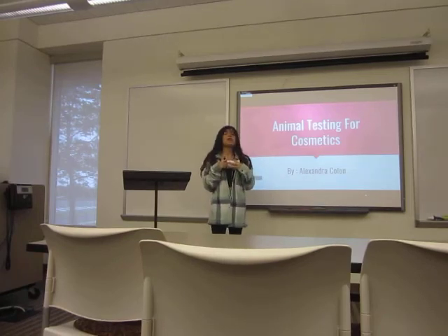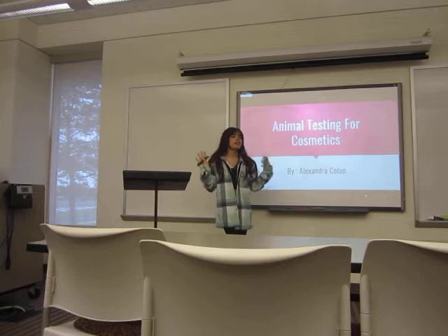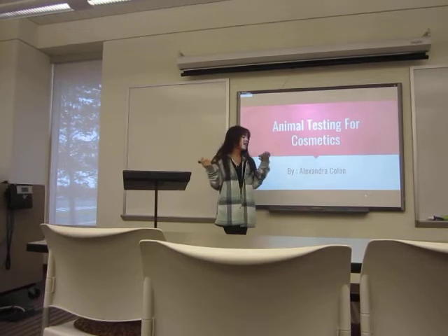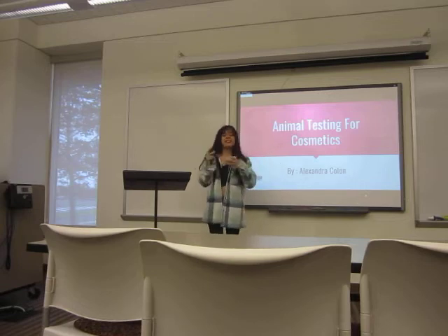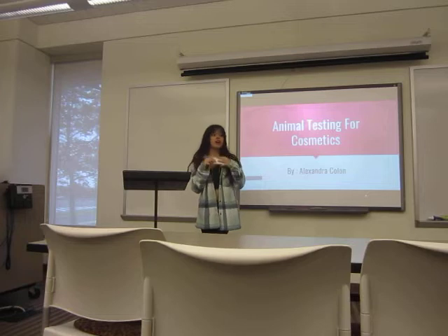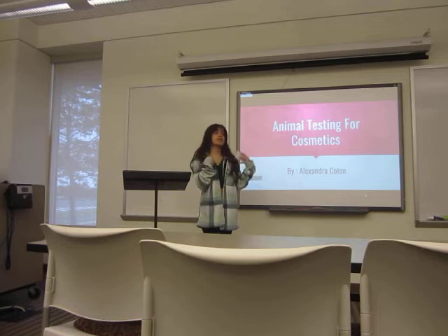Who here wears any type of makeup? Who here washes their face with any type of cleansing products? Who takes vitamins? So a lot of these products are being tested on animals. Why? Because they have to be approved so we can use them and know they're safe for us.